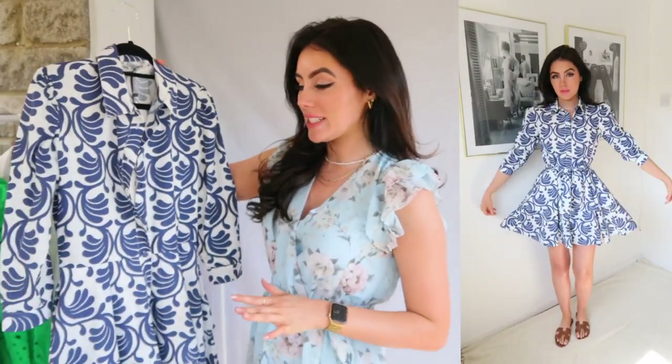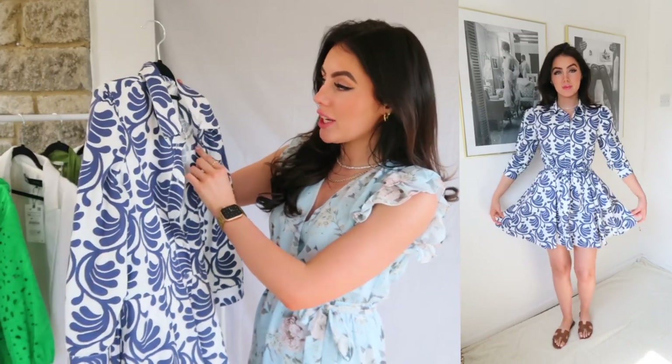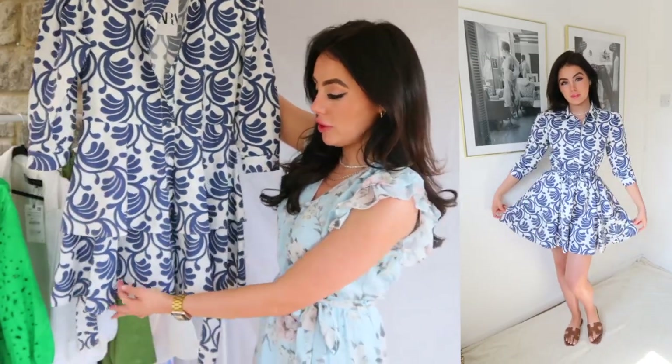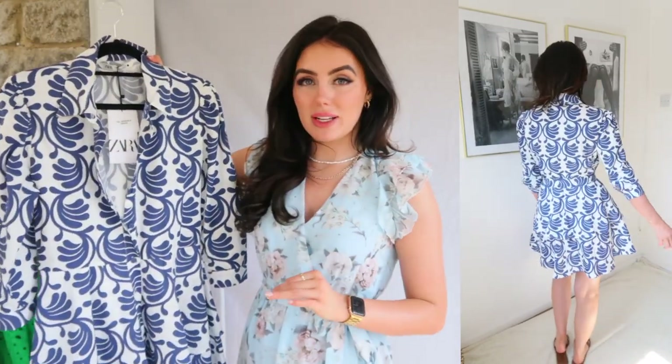So this dress is the reason I actually went into Zara. I saw it on Instagram and thought I need to grab it before it sells out, because I'm almost positive it will. It's called the Manuela dress and it was £49.99. It's a shirt material with lovely three-quarter length cuffs, a double ruffle on the bottom, and a really lovely thick waistband. I love it — with a little pair of sandals and a nice white bag it's going to be stunning. I already know I'm going to wear this to death in the summer.